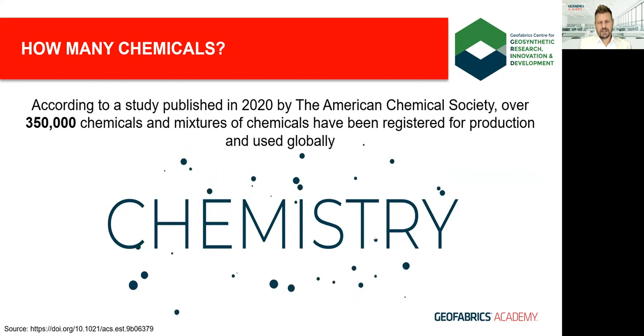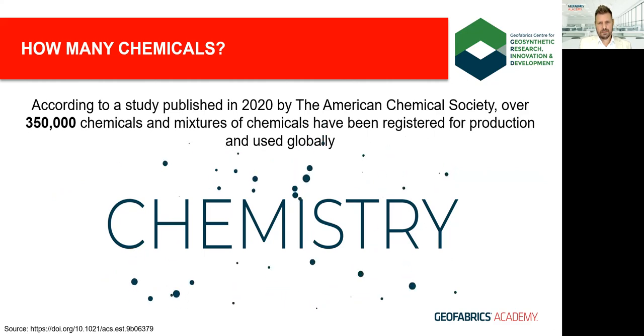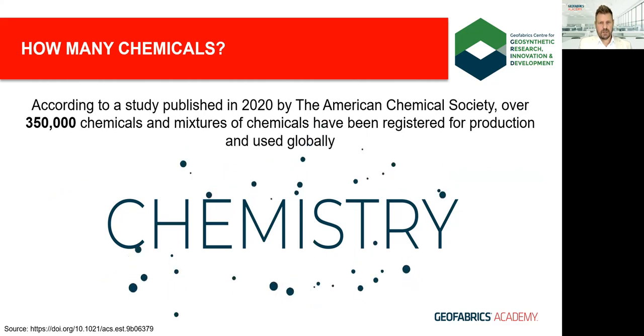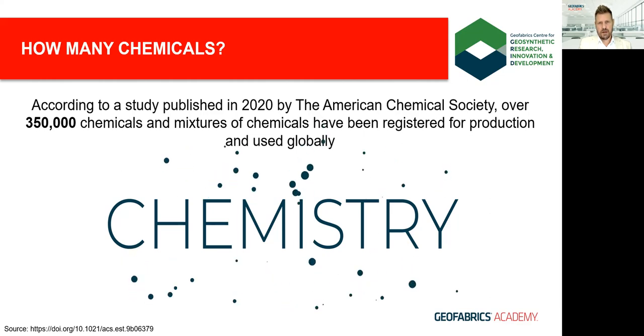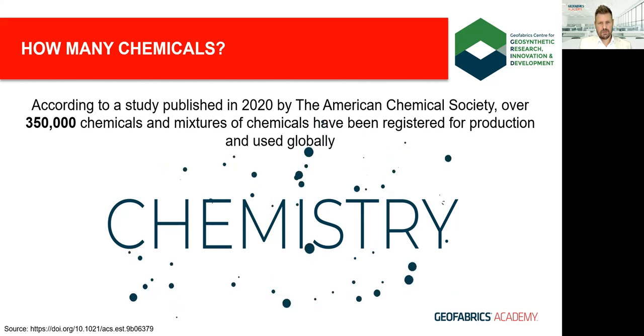To understand the impacts of PFAS we first need to understand a little about chemistry — the study of molecules which are the building blocks of all matter and their interactions with each other. The revolution in modern chemistry began around the same time as the industrial revolution in the late 18th century, and since then our fascination with molecular interactions has grown exponentially, creating a wide range of useful products which permeate our everyday lives.